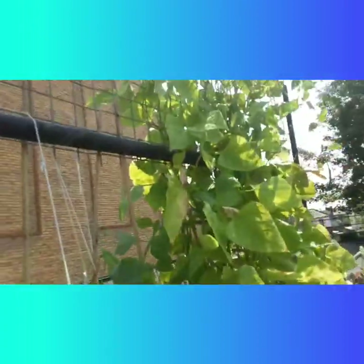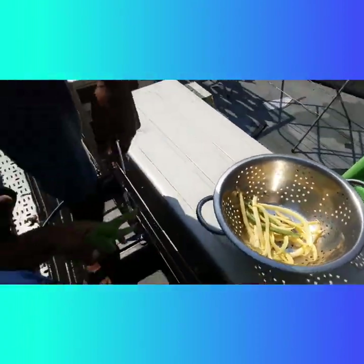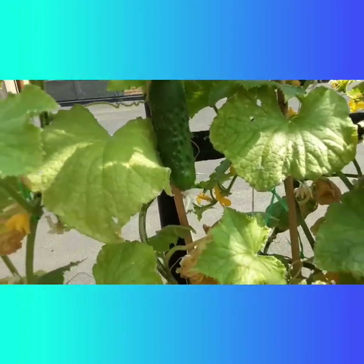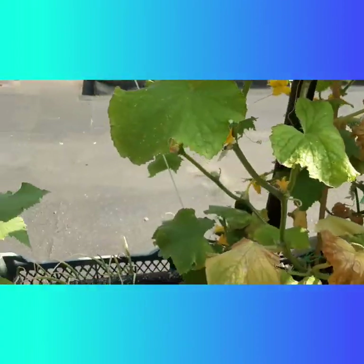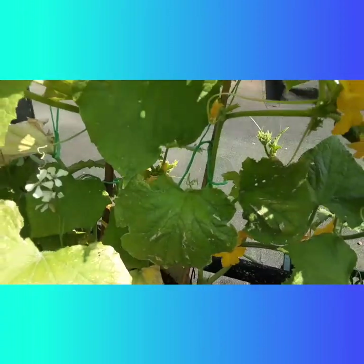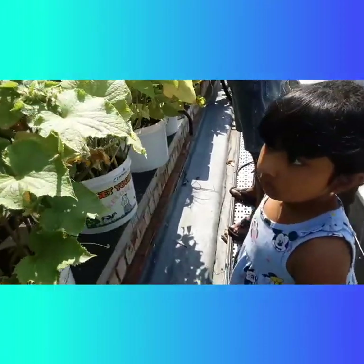We have more — look at this! Look at that. There are some nice flowers too. But we have a surprise for you guys in this video, so let's go to the surprise now.